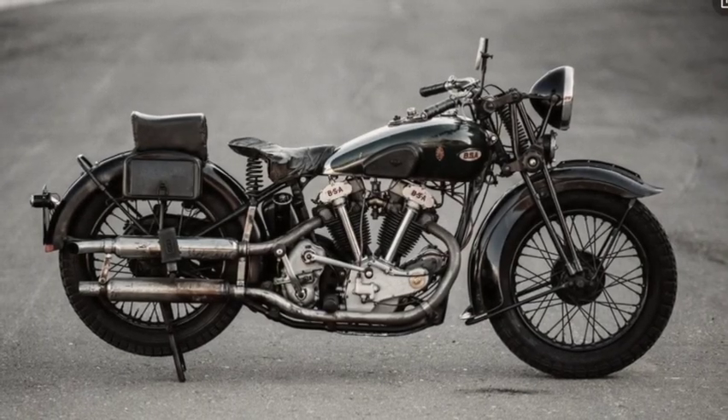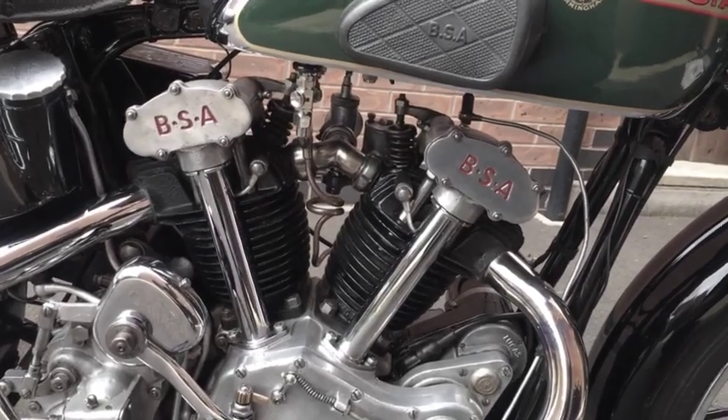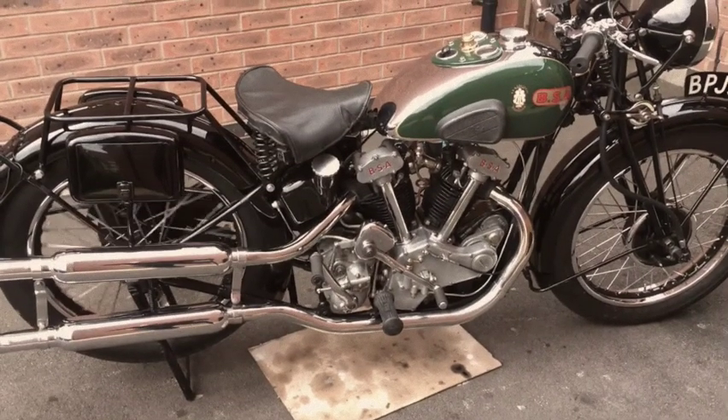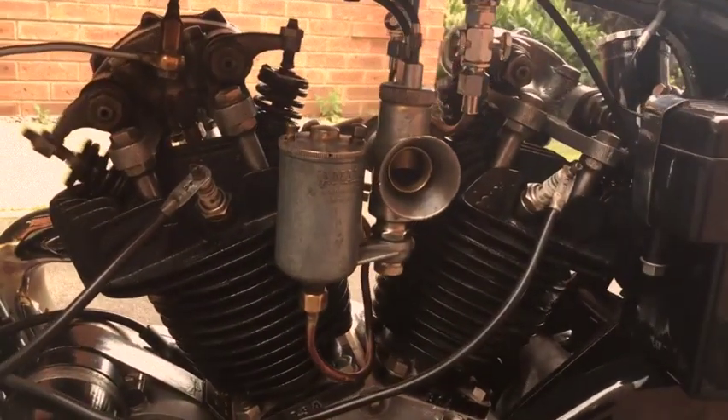In the 1930s, the British Army replaced many of its side valves with the all-new V-twin 500cc machine, built specifically for them by BSA Motorcycles. These would be extremely popular and would run up until the beginning of World War II.